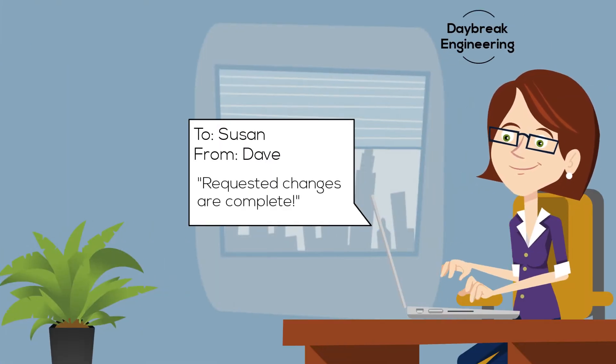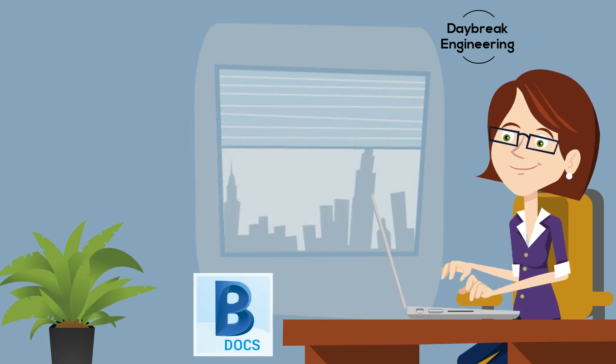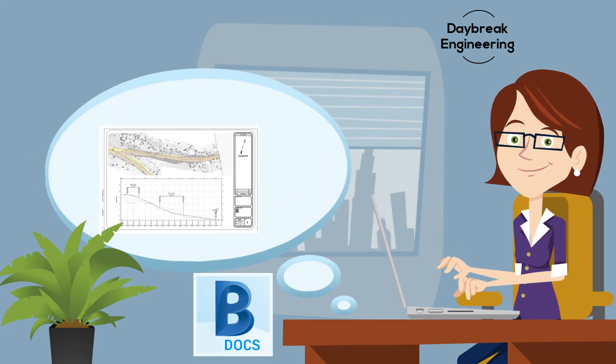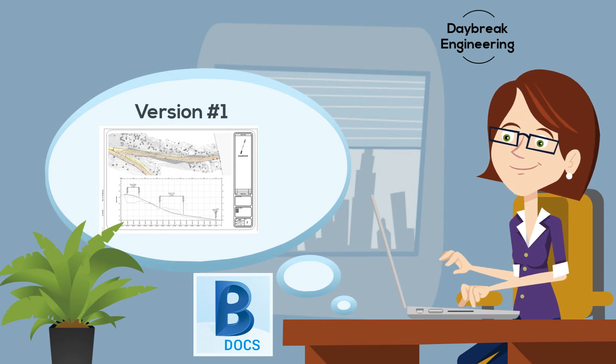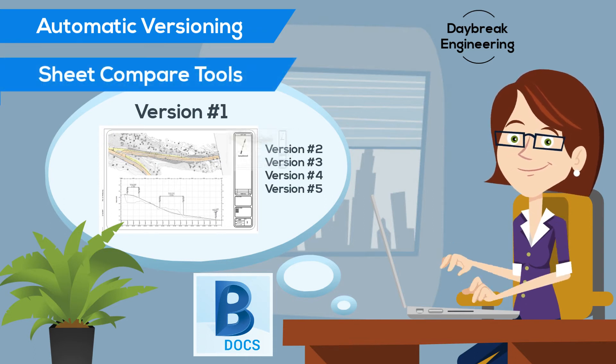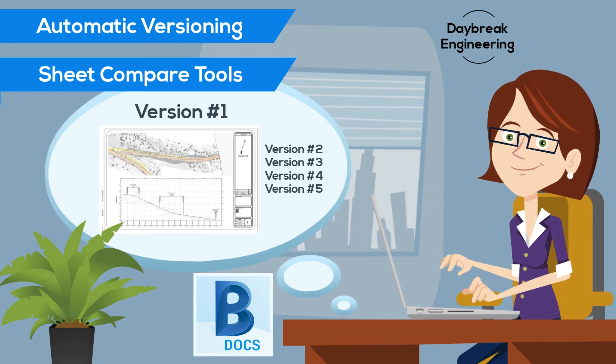Susan receives an email that her changes were made, and she logs into BIM 360 Docs to review them. In BIM 360 Docs, she has access to the current plan sheet as well as any previous version. If she has any concerns about a sheet, she can quickly compare it to any previous version using a light table style tool right there on her screen.